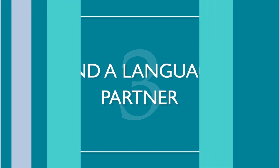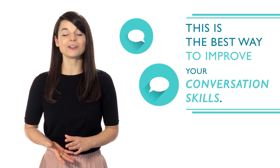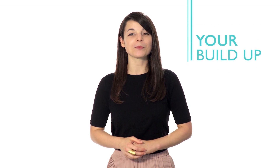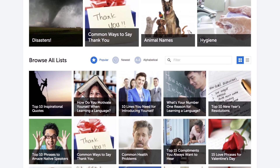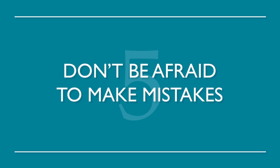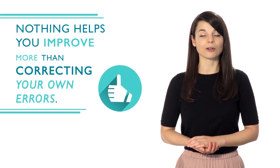Number three: find a language partner. This is the best way to improve your conversation skills — it will help you gain fluency even faster and increase confidence when speaking. Number four: use word lists to build up a solid vocabulary. This is a great way to build up your fluency one word at a time. We have all the word lists you need with a range of topics from food to love — choose whichever language you want to study and go. Number five: don't be afraid to make mistakes. Nothing helps you improve more than correcting your own errors — you're more likely to remember it correctly the next time around. Everyone makes mistakes; don't be afraid to learn from them.